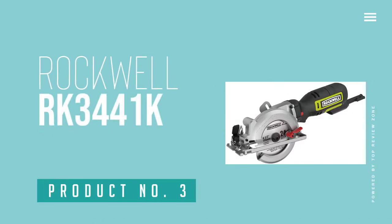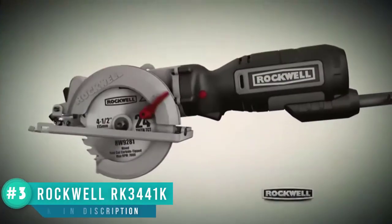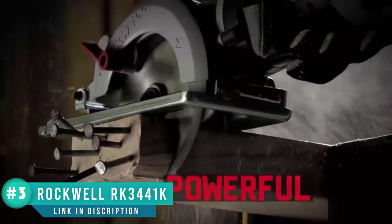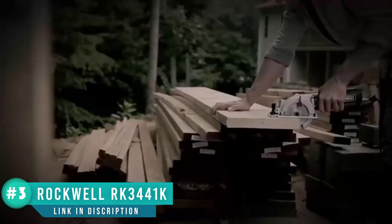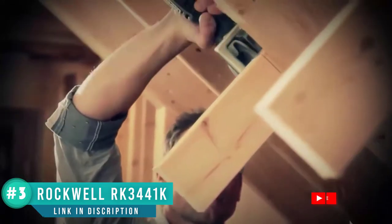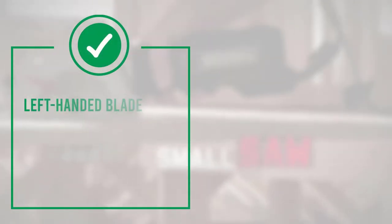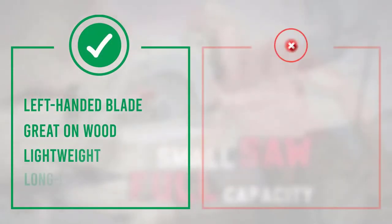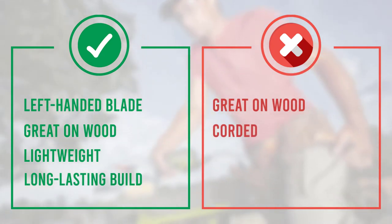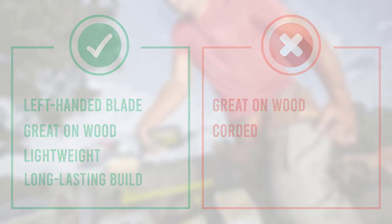Number 3: Rockwell RK3441K. This Rockwell compact circular saw is light, weighing just 5 pounds, which is 50% less than standard circular saws. It has a left-handed blade design to give remarkably clear visibility of the cut line. As with most compact circular saws, this model has a maximum cutting depth of 1.69 inches. The ergonomic handle makes it easy to control, even when making overhead cuts.